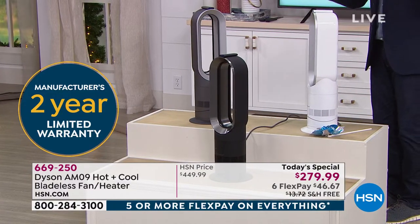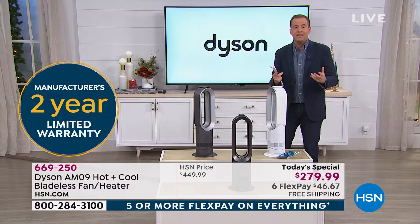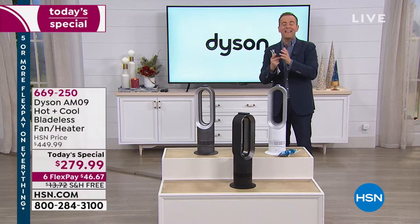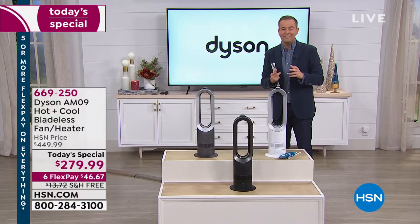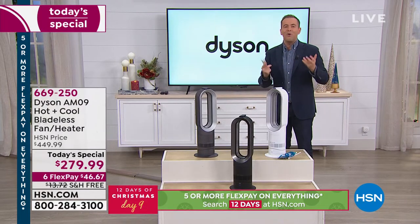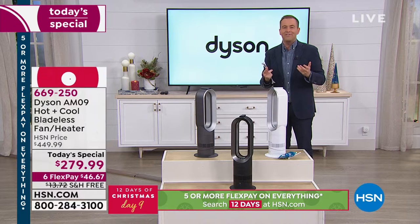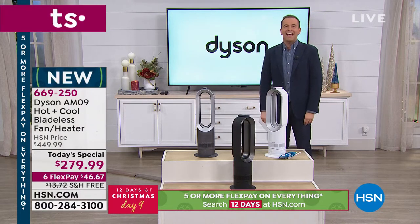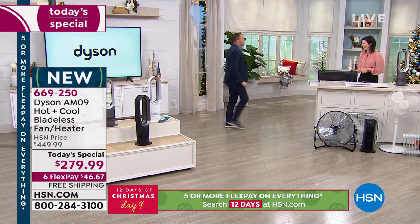There's a two-year warranty included with this. When you shop with HSN, you've got our extended return policy — you have until the end of January next year to make that final decision. But of course, this is a product that is all year long, 365 days of comfort. The always wonderful Gemma Kent is here, our Dyson ambassador.